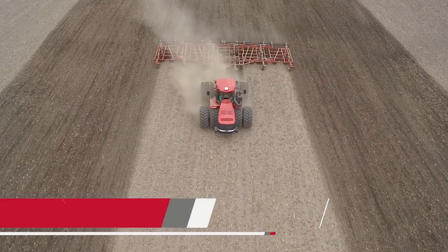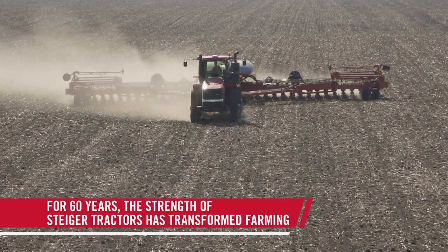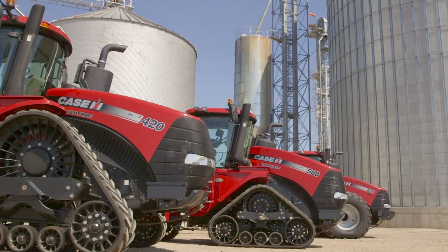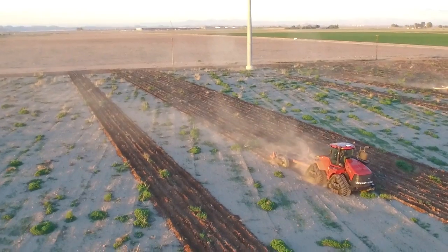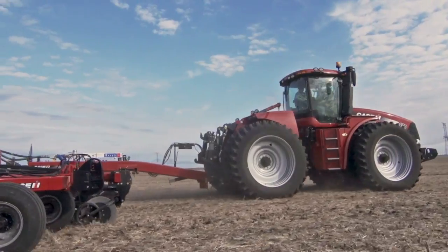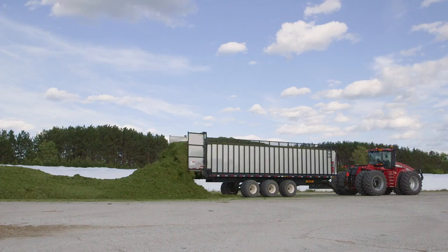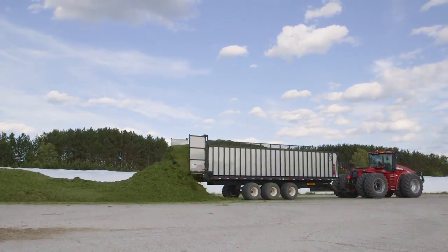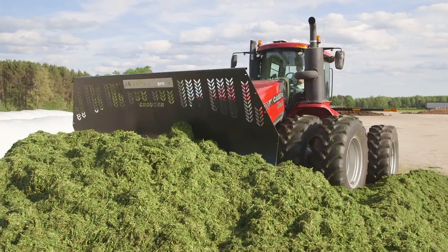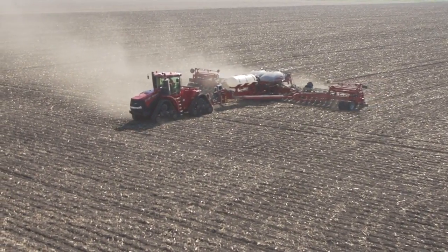Between the time-tested Power Drive power shift and the intelligent CVX Drive continuously variable transmission, seven Steiger models in 42 configurations are designed to help you rethink productivity, putting you in greater control of every season and every application. Best-in-class fluid efficiency, industry-leading drawbar horsepower, superior operator comfort, and integrated AFS technology add up to greater productivity with higher return on investment.